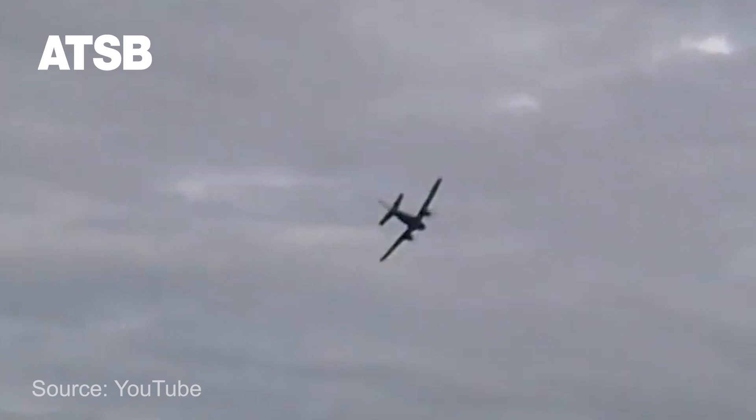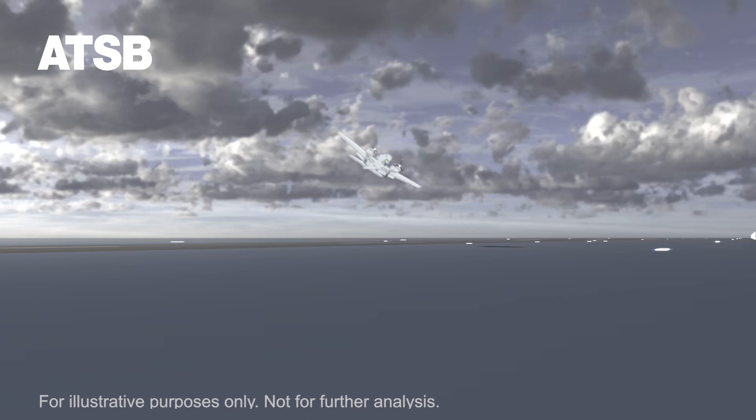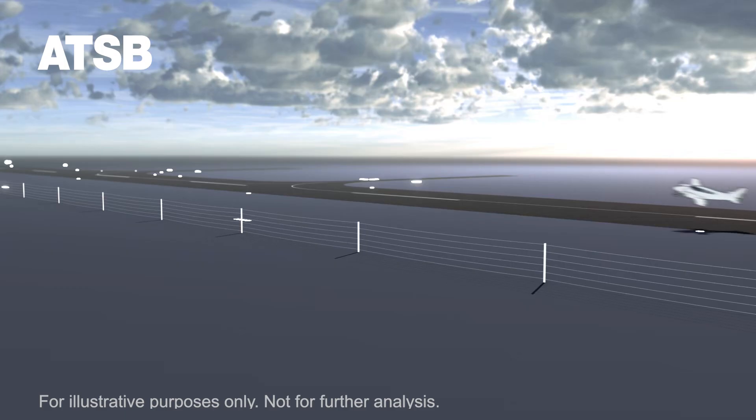In conventional twin-engine aircraft, loss of power on one engine can lead to a loss of directional control and an accident if there is insufficient height above the ground to recover. Accidents as a result of engine malfunctions in twin-engine aircraft are rare, but often can be fatal. Training to manage one engine inoperative flight is important, but it should not introduce unnecessary risks.